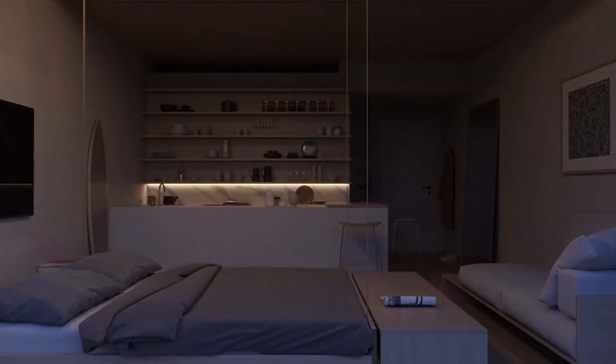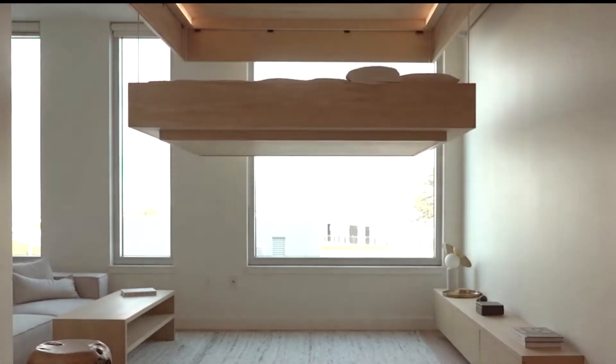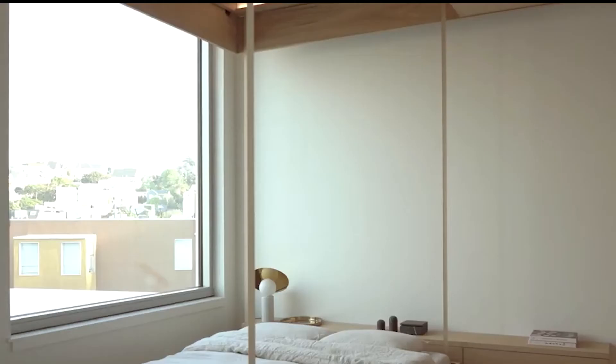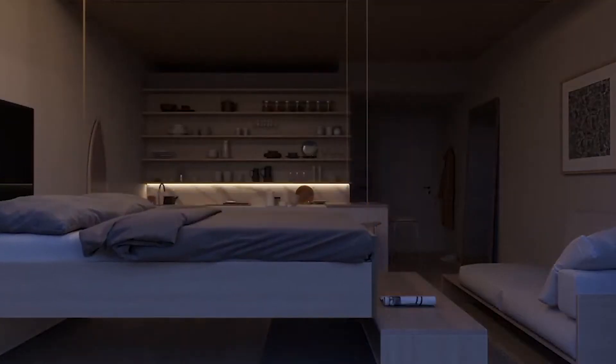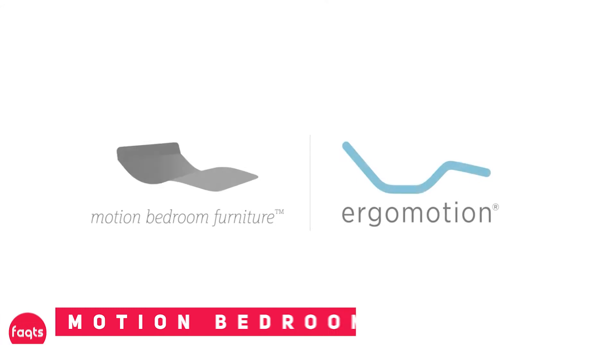Bumblebee will automatically lower or raise your bed for you. Besides that, they also create wardrobes for your clothes, jewelry, and shoes to be stored, which works similarly to the beds. With Bumblebee, you can have a clean house with a lot of storage without taking up a lot of space or making the place look crowded.